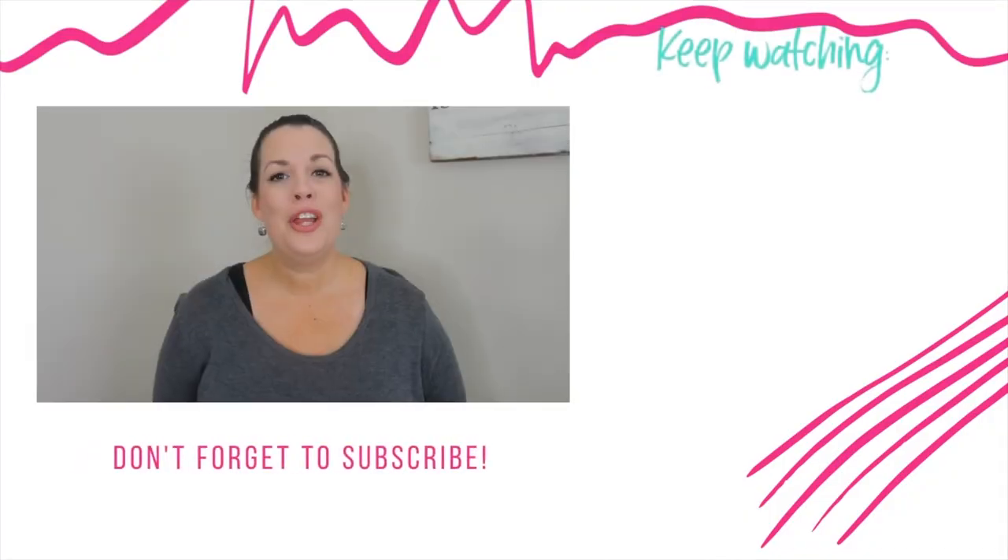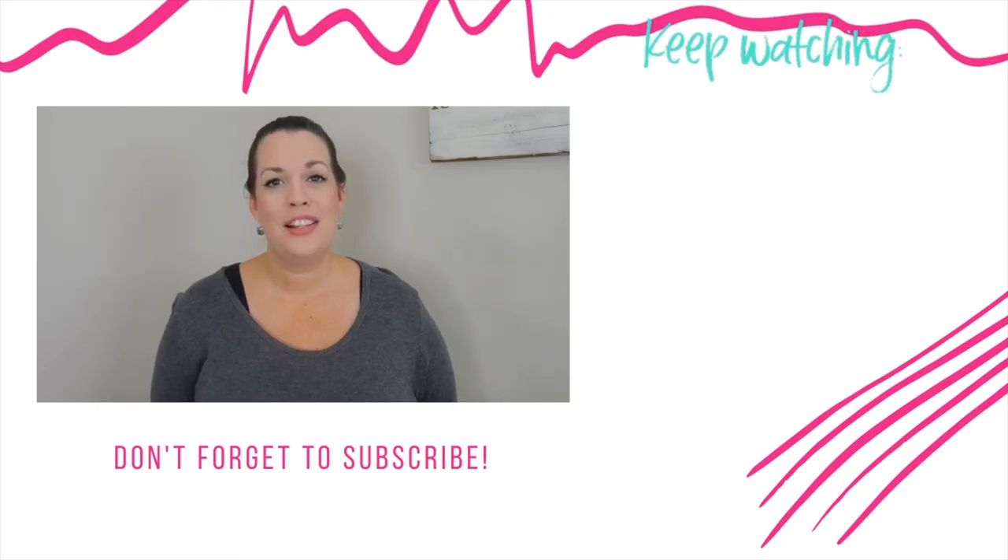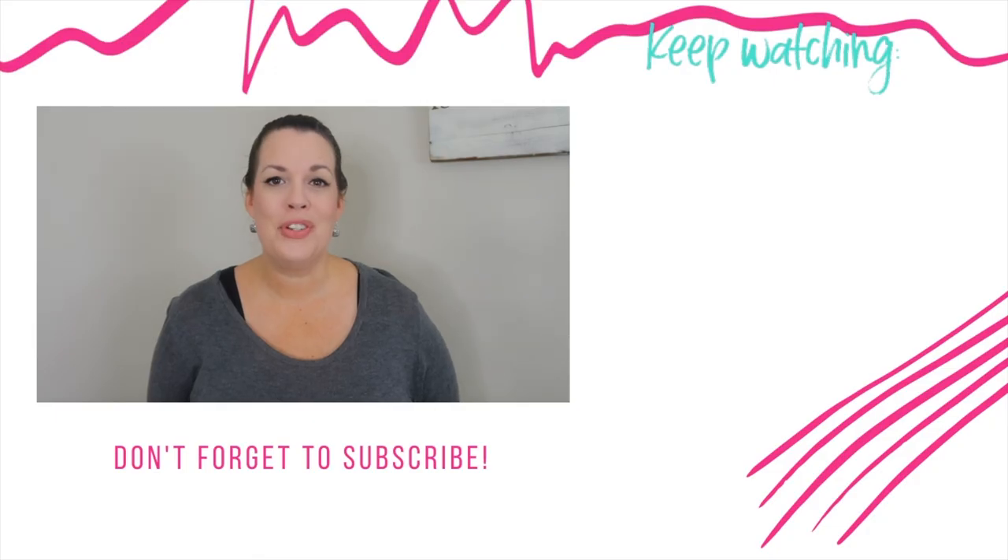Organization isn't something you can do once and check off your to-do list. It requires you to use the systems you have in place, and if a system isn't working for you, change it until you find what works for you and your classroom. After you get your space organized, the next step is to get your students organized — click on the video on your screen now for tips on how to help your students stay organized. I'll see you over there.